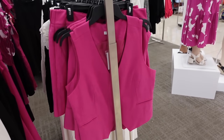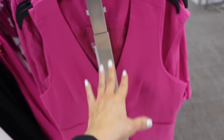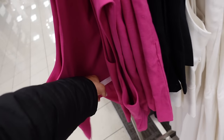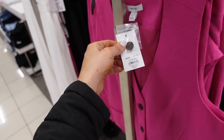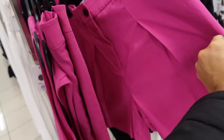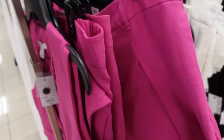New vest from Nine West — v-neckline, black buttons, two faux pockets, completely lined on the inside with a linen look, little buckle detail on the back to adjust. Regularly $36.99, only seeing the pink. The matching shorts are high rise with a pleated front, trouser style pockets in the back, $27.99.